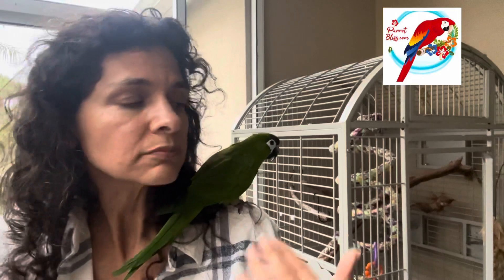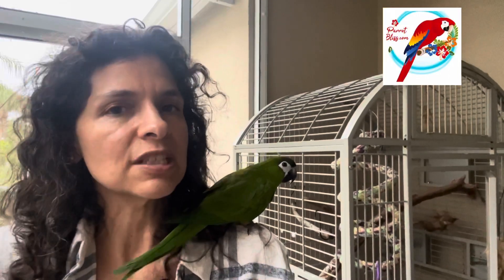She was surrendered to us because her family couldn't take care of her anymore. The wife got really sick, and so the husband had to take care of the wife and could no longer take care of Emerald. Emerald, therefore, grew up the first 11 years of her life with no other animals around. Therefore, she actually doesn't really get along with other parrots super well, which is rare.